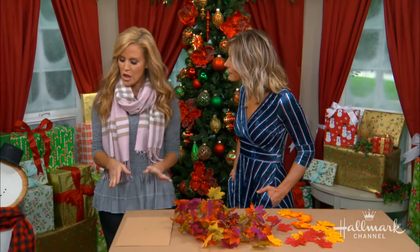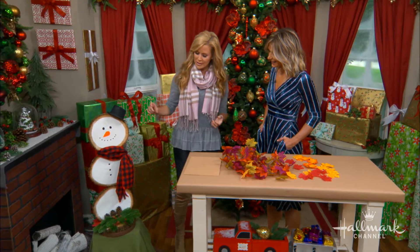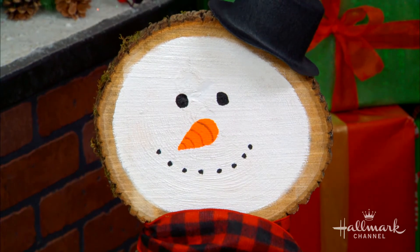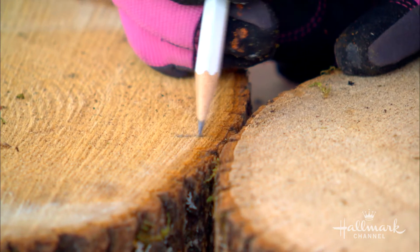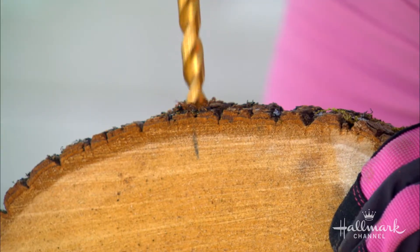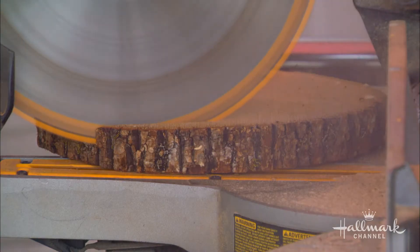So putting the base together, you're going to want to get some wood slices. You can find these online, cut down a tree, or get them at the craft store. Make sure the wood slices are at least an inch to an inch and a half thick, and you want round ones — because sometimes they come oblong, being from real trees. You lay them out how you'd like, with the last one as the base. Mark where you'll put the dowels that attach them together.